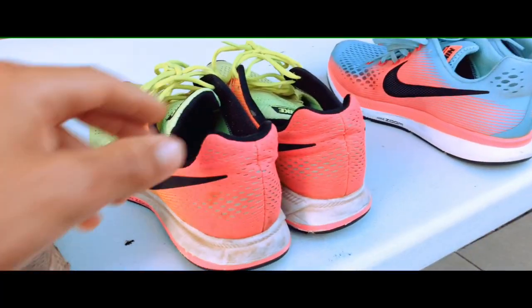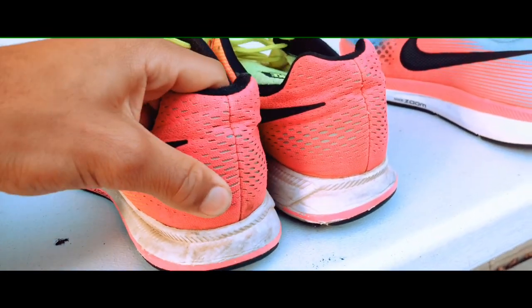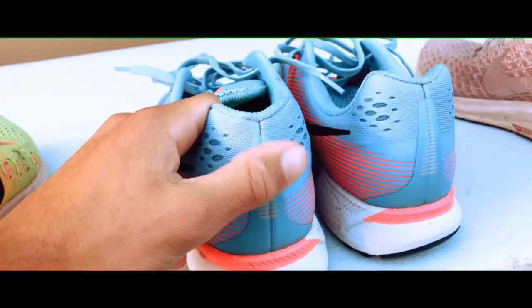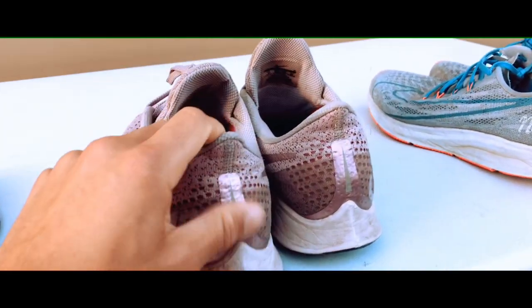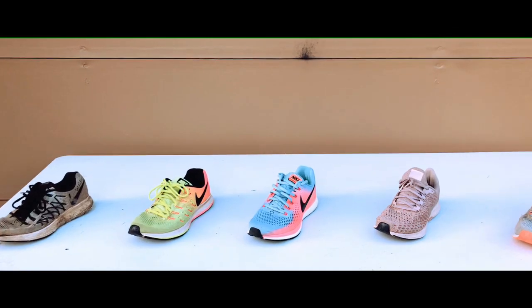After the Pegasus 33, Nike wanted to make the shoe safer, so they added reflectors. You can barely see them, but those are reflectors for car lights. They added some to the 34s and kept on adding them — they keep getting smaller and smaller.